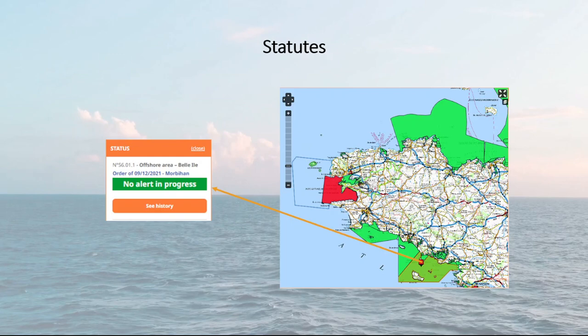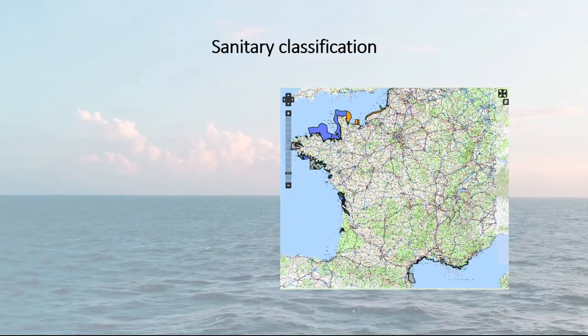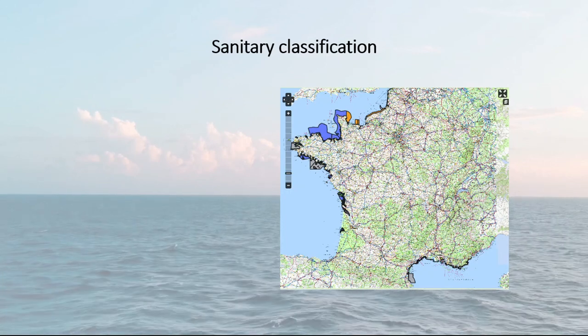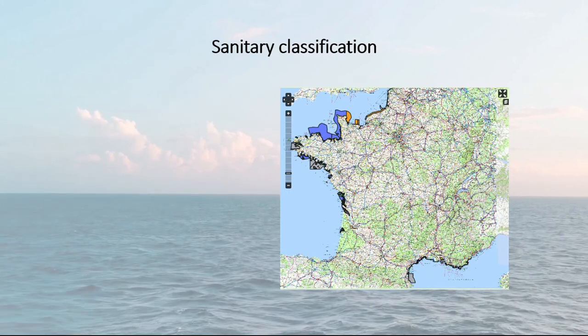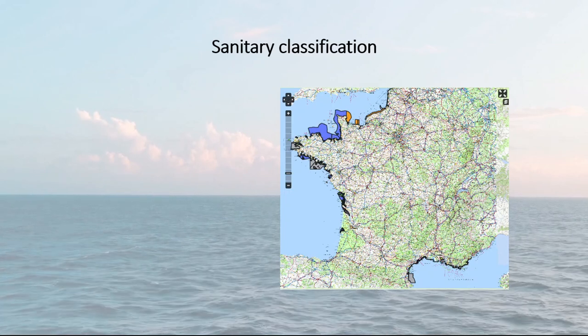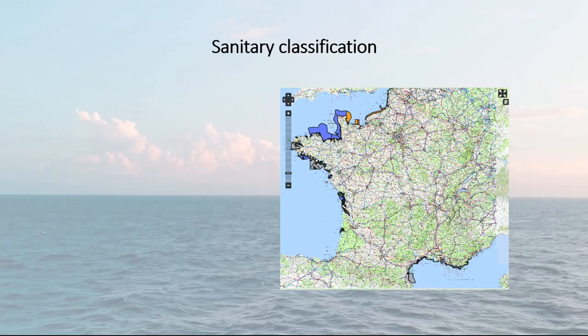In addition to the statuses, the sanitary classifications of the areas according to their exploitation constraints can also be found in the atlas in the tab Sanitary Classifications. The classification is based on the water quality observed in the area. There are six types of area classification for each of the shellfish groups: GP1, GP2 or GP3.